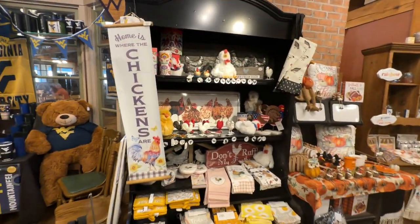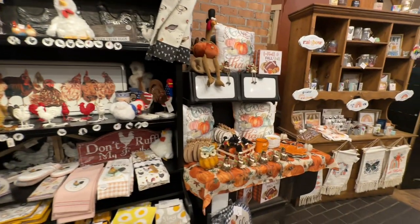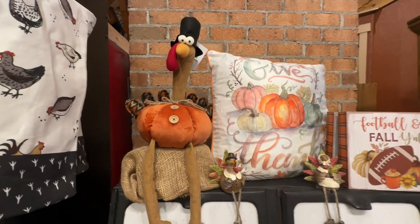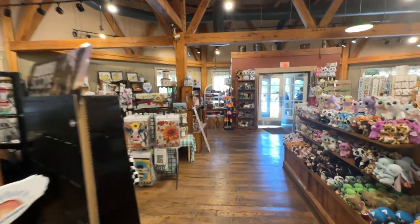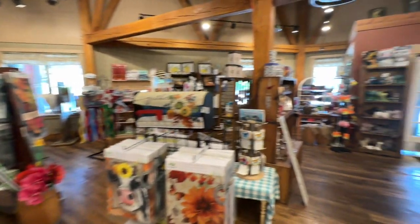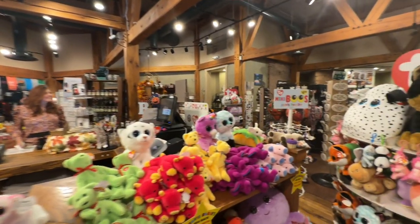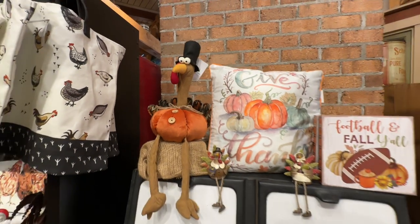I guess since you're down on the farm they have to have some farm animals in here. And home is where the chickens are. They're starting to get some fall items in here too — there's turkeys. There's the rest of the gift shop all around this way, and there's Bobby standing over there waiting to pay. If you guys want to know what this turkey costs, he is $30.